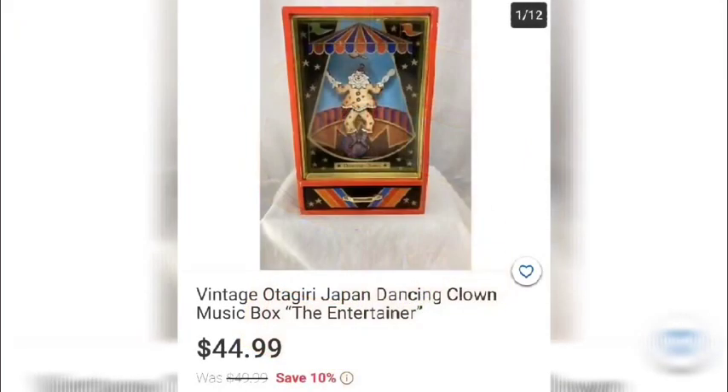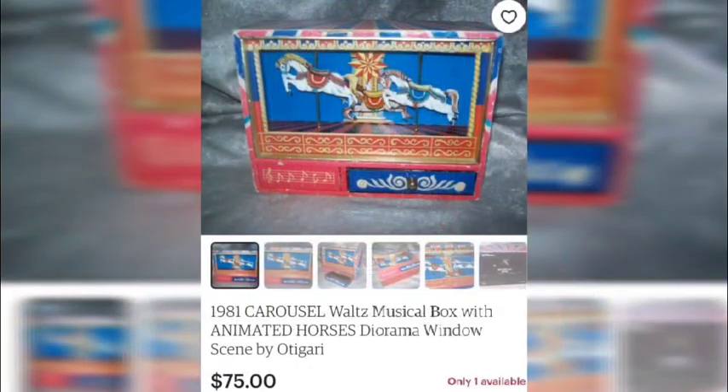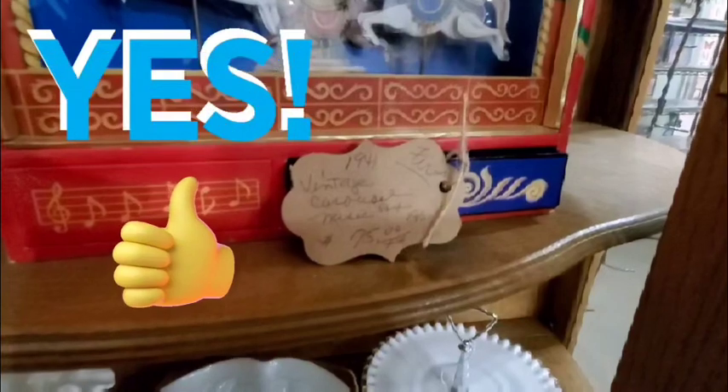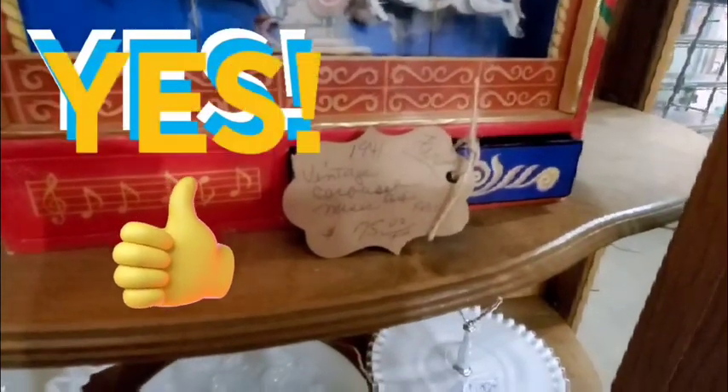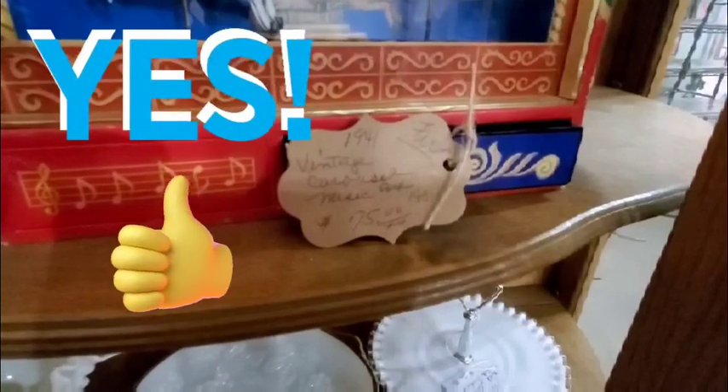Is the Odagiri music box a deal? A different music box from the same manufacturer — a dancing clown — is listed at $44.99, another from the same company at $20 with free local pickup, and the exact same circus music box found for $75 online. The store price is also $75, right on par with online listings, making this a good deal worth picking up.